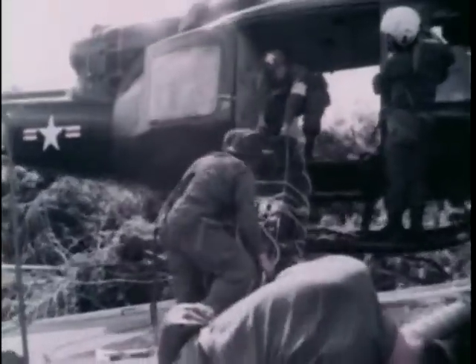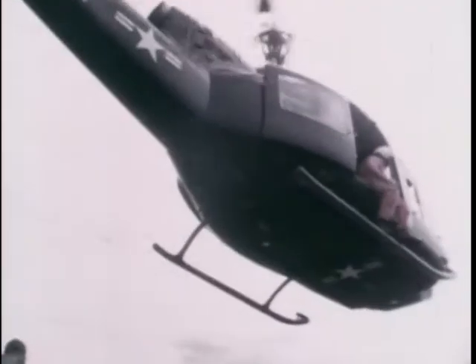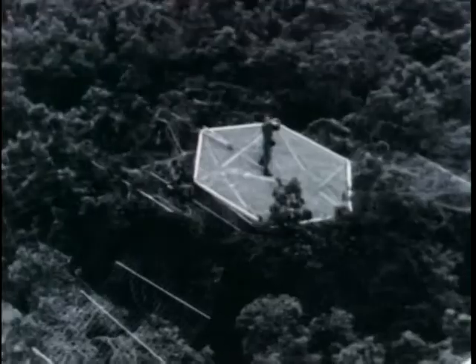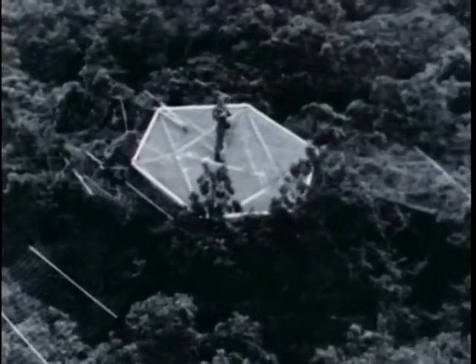In these tests on Hawaii's jungle treetops, the new concept shows definite promise. Formally designated the Jungle Canopy Platform, the new treetop heliport may well prove valuable as the Army continues its never-ending search for ways to improve its ability to move, communicate, and carry the fighting to the enemy wherever he may be found.